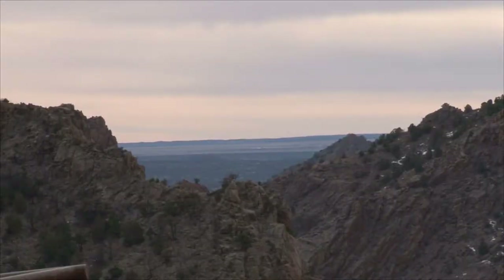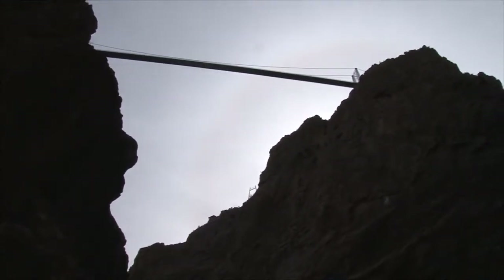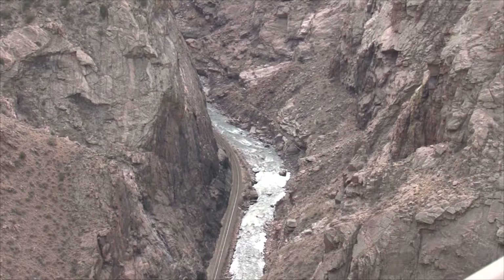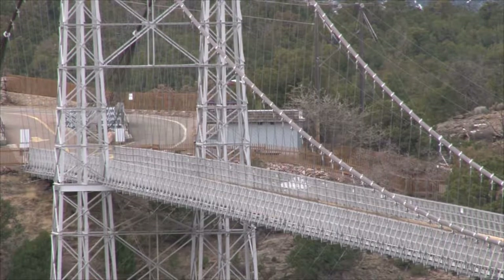To the south of the ranch and the winding paths of Phantom Canyon, we finally reach the bottom. Here, the Arkansas River cuts through the rock and forms the Royal Gorge. An amusement park of sorts has sprung up here, complete with what, until recently, was the highest suspension bridge in the world.